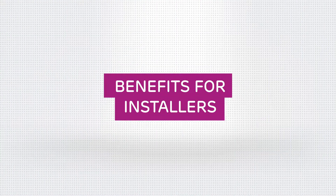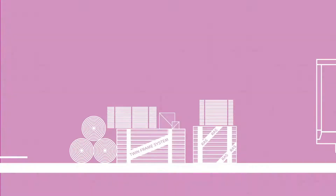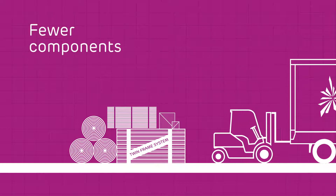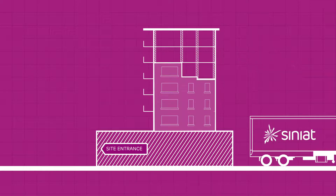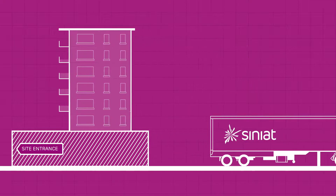Jobsite productivity is core to our innovations. To test this for RAS, we asked the BRE to compare the installation times of a twin frame system versus a single frame system. Their results showed that with fewer components to handle and 50% less metal to construct, the partition was 50% quicker to build and non-value-added activity was significantly reduced.